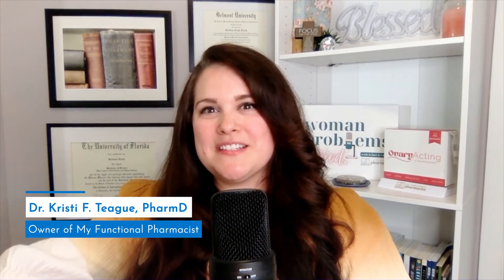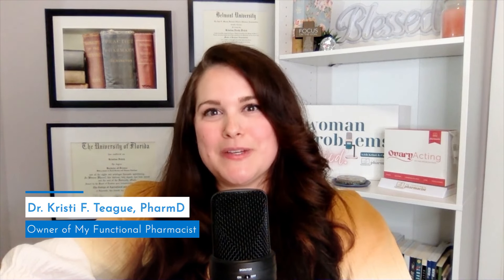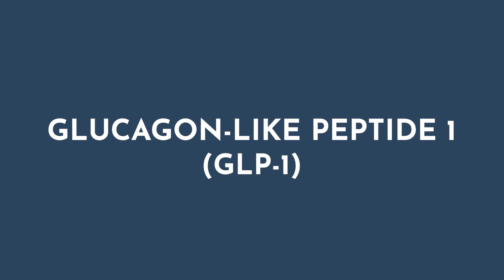Hello everyone, my name is Dr. Christy Teague and I'm a clinical pharmacist who specializes in functional medicine and communications. I'm so excited to be here with you all today to discuss GLP-1 medications, as metabolic health is truly one of my passions.